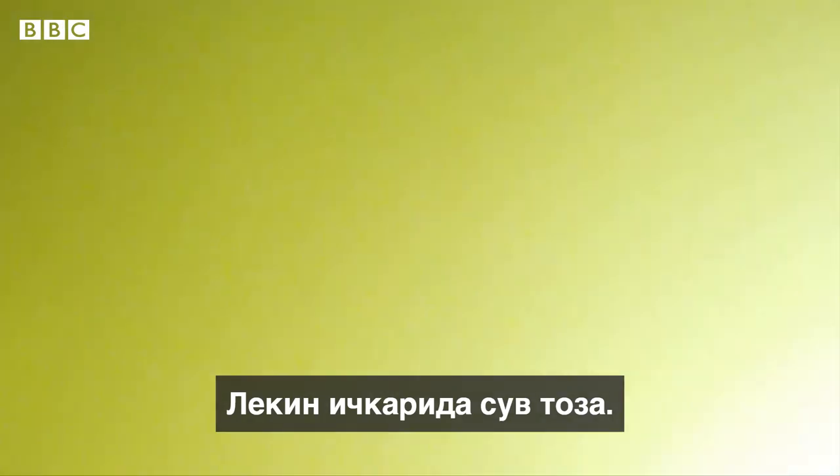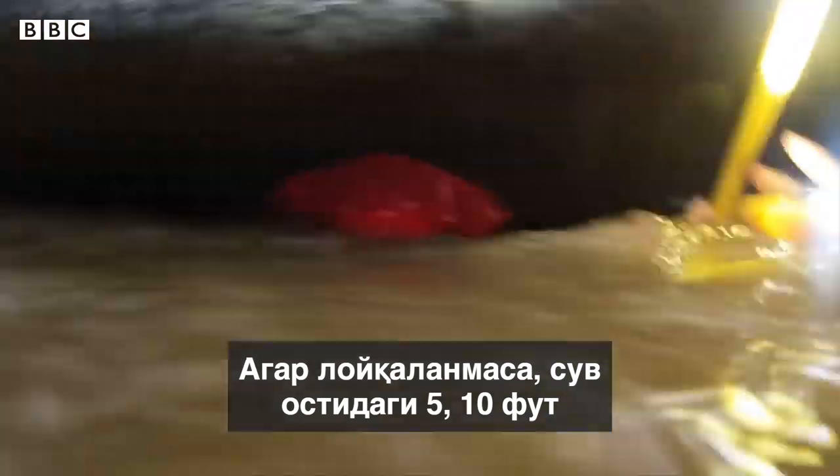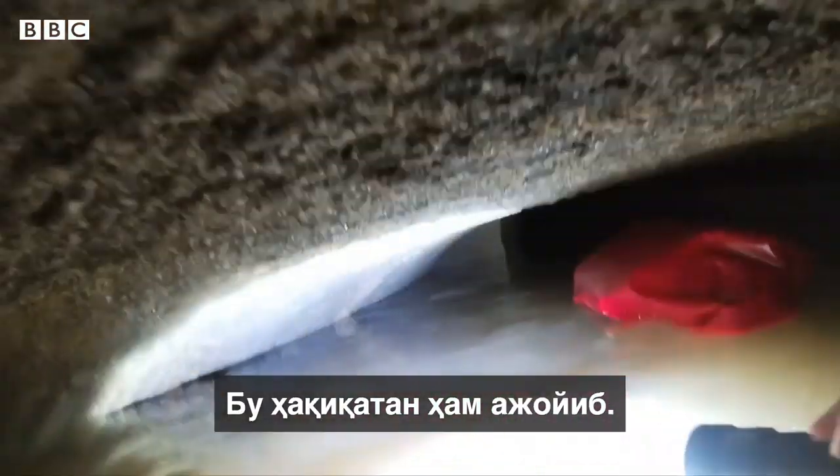Outside the tomb, the water is actually quite cold and murky because we're kicking it around and excavating, and the wind is whipping and wicking the heat away. But once you get inside, it's still and the water is pristine. As long as you're not churning up the dirt on the bottom, you can see 5 to 10 feet when you're underwater. It's really quite remarkable.